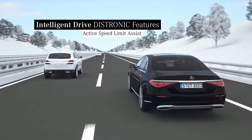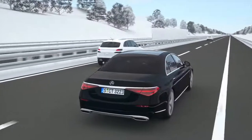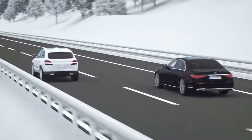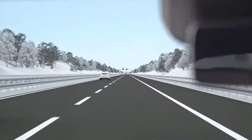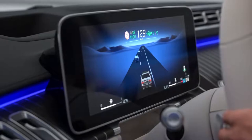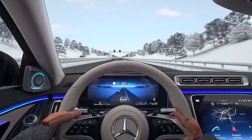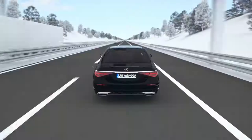Active Speed Limit Assist detects prescribed speed limits and automatically adjusts the speed of your Mercedes. Speed limits detected via camera or stored in the navigation are presented in the instrument cluster and are automatically adopted by Active Distance Assist Distronic as the set speed. If the speed limits are stored in the map, they are taken into account proactively unless you decide otherwise.